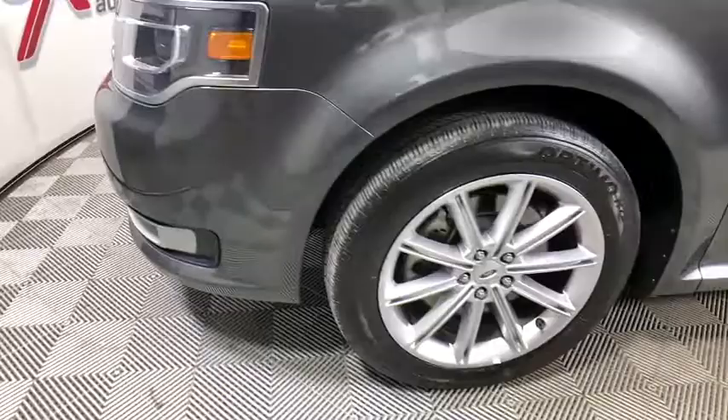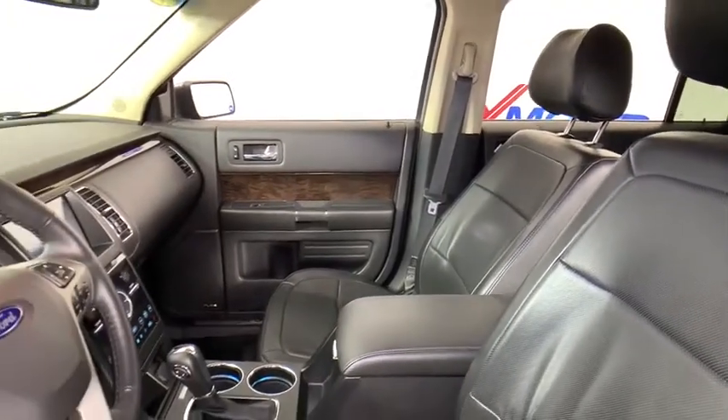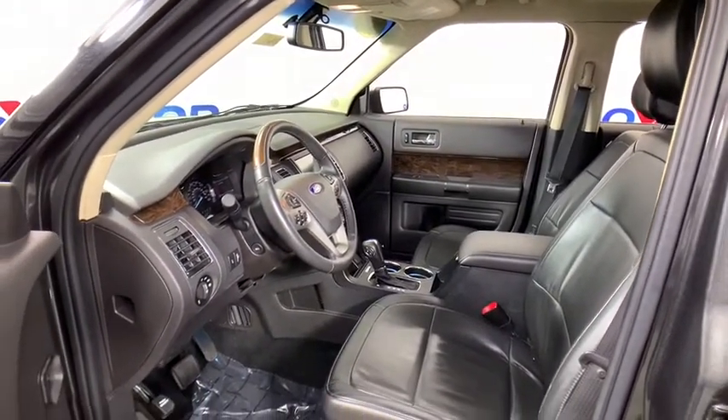Here are some of this vehicle's great options: power liftgate, power passenger seat, navigation system, traction control, dual airbags, leather-wrapped steering wheel, alloy wheels, power steering, four-wheel disc brakes, universal garage door opener, compass.